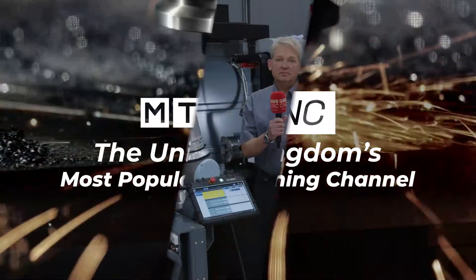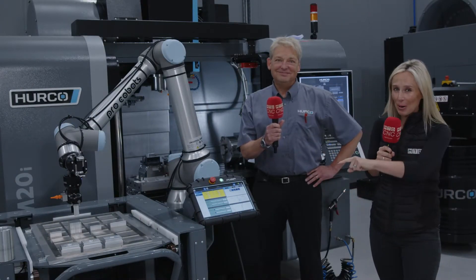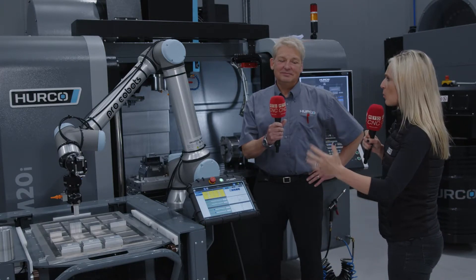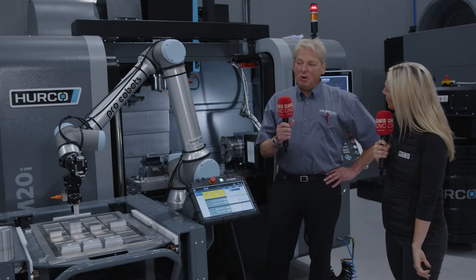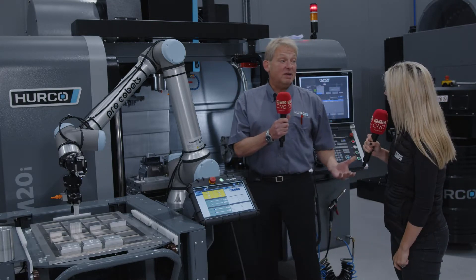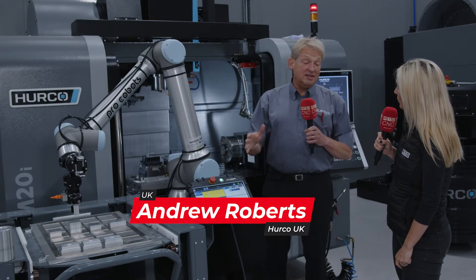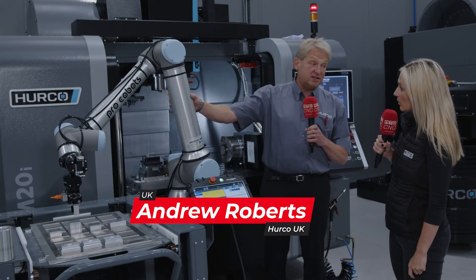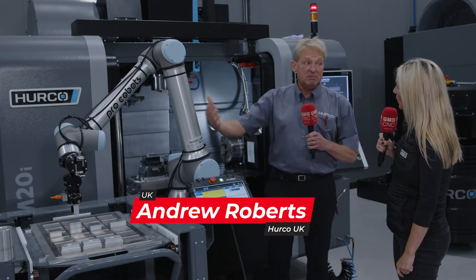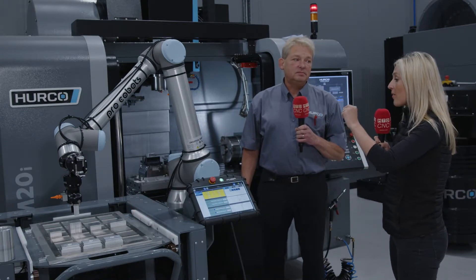We believe the key to making money nowadays is through automation. Andy is going to tell us about the pro cobot here at Herco. So Andy, what is so good about this and what is a cobot? A cobot is a robot that's able to work around people, so you don't have to put barriers or lasers around it. This one has four sensors, so it's able to work around humans — if it bumps into you, it will stop.